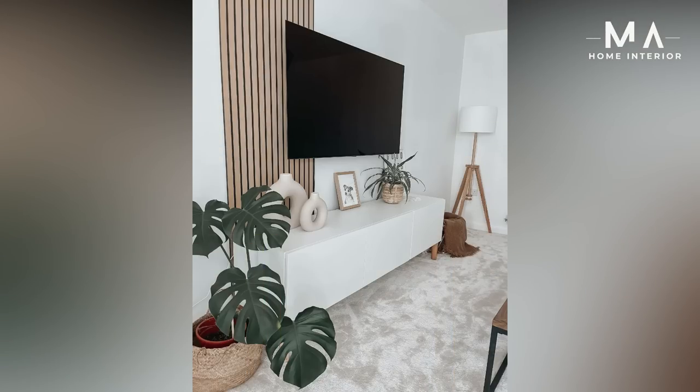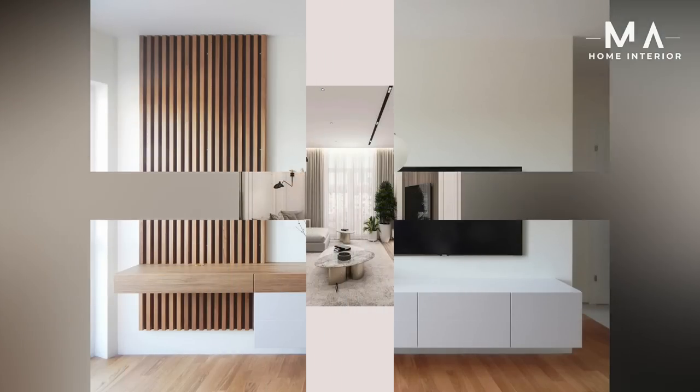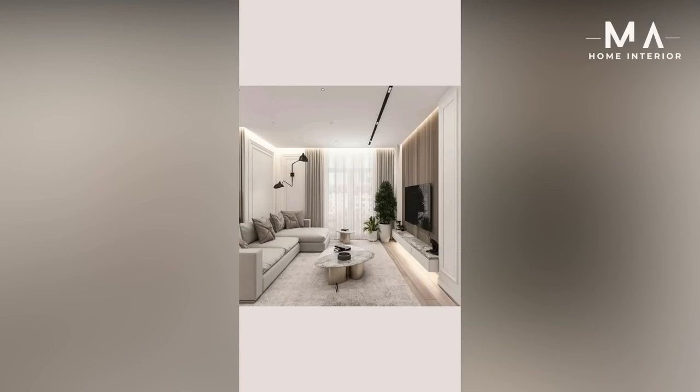Modern TV and entertainment center — a TV stand that is easy on both the eyes and the wallet, with its sleek duotone design and budget-friendly price tag. With a depth of only 12 inches, this unit is great for smaller spaces. It includes cable management, three storage drawers, and multiple shelves.